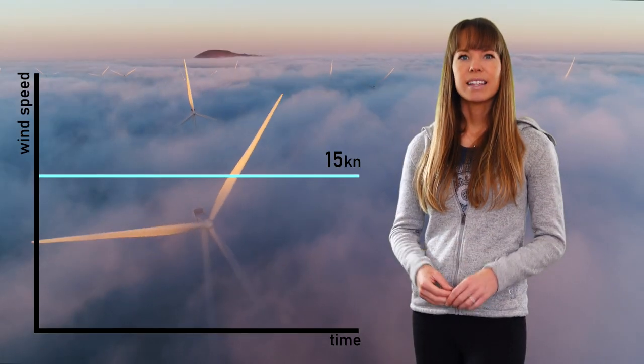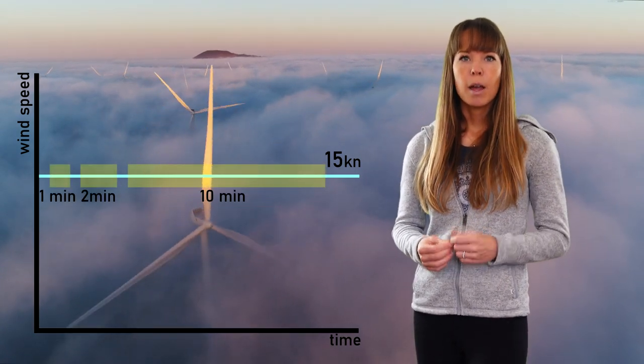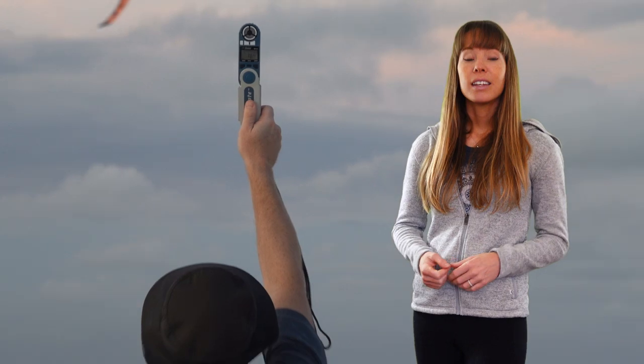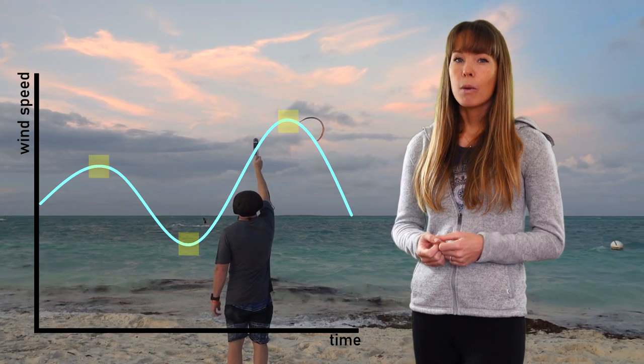If the wind was steady — say 15 knots — then the average time would not matter, as all averaging intervals would display the same wind speed. But the reality is that all winds have a degree of turbulence, meaning there are gusts and there are lulls. Think of when you're standing on the beach and asking someone, "Hey, how's the wind?" The answer depends on whether they reported during a lull, a gust, or somewhere in between.